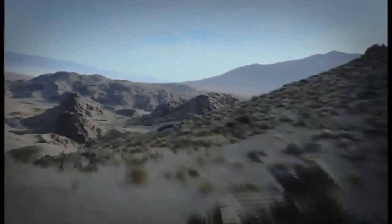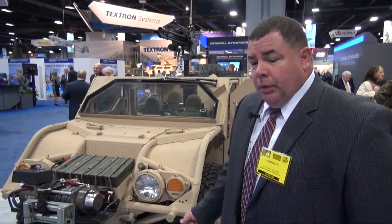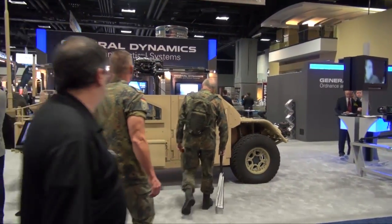We've recently been selected for a contract to support an evaluation for United States Special Operations Command for a V-22 internally transportable vehicle in a search and rescue configuration. This is our armored configuration. The base vehicle supports a multitude of configurations: we have a search and rescue variant, a tactical variant, a C4 variant, and the armored variant here.